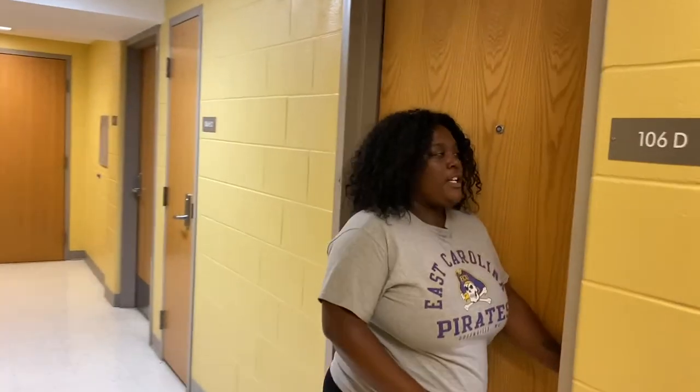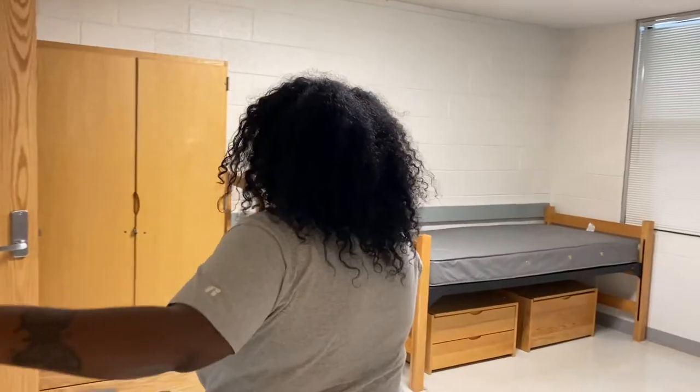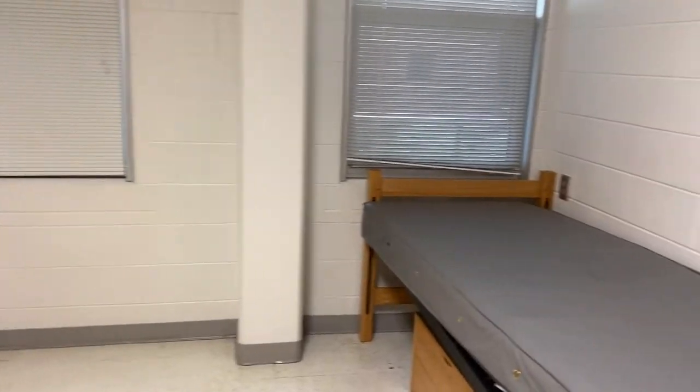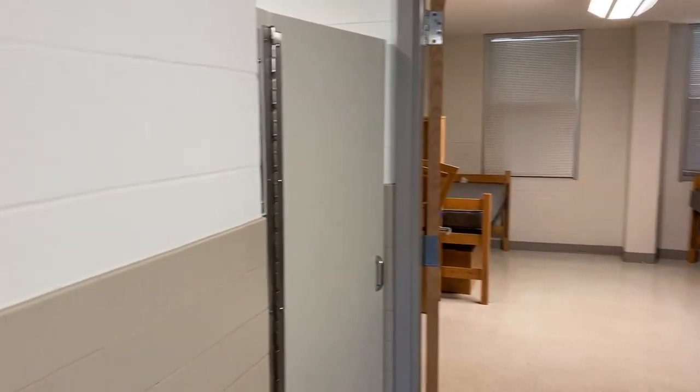There are two people in each room and eight people assigned to each suite. Each room comes with all of this furniture that can be rearranged however you see fit, a fridge and a microwave, and a bathroom that is shared with your suite mates right across the hall from you.